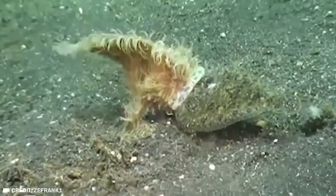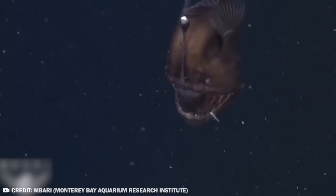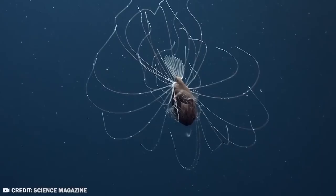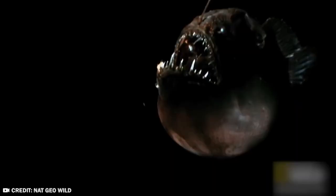The anglerfish uses a modified luminescent fin ray to draw other fish close, then devours its prey. Whether you think that's genius or nightmare fuel, you have to give them credit for standing out. In an undersea world filled with truly disturbing and ugly fish, this one has mastered the art of deception. Don't go into the light, little fish!